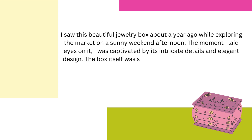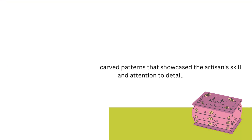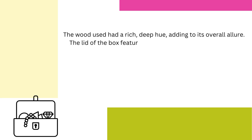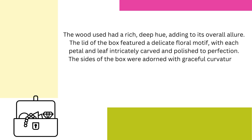The box itself was small and rectangular, adorned with meticulously carved patterns that showcased the artisan's skill and attention to detail. The wood used had a rich, deep hue, adding to its overall allure. The lid of the box featured a delicate floral motif, with each petal and leaf intricately carved and polished to perfection. The sides of the box were adorned with graceful curvatures, enhancing its visual appeal.